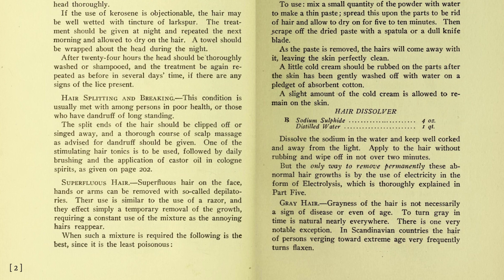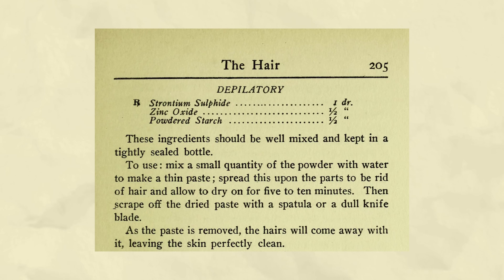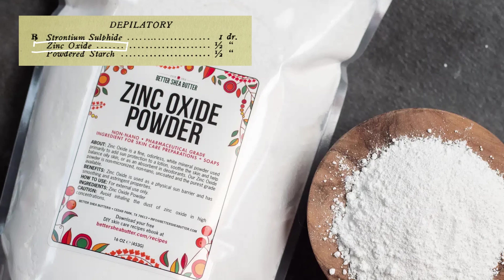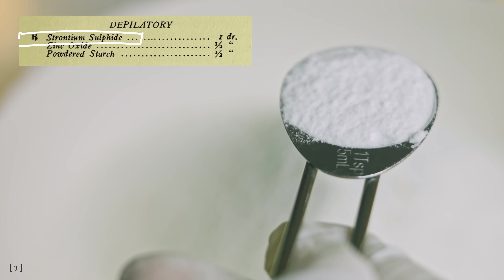So it turns out when you find a body hair removal recipe in a cosmetics manual written in 1905 and the author describes it as the least poisonous formulation, your optimistic ass might think: great, that sounds like something I can try at home. Our recipe from 1905 is a deceptively simple concoction requiring only zinc oxide, some powdered starch for thickening, and strontium sulfide as the active ingredient. Starch is just any plain wheat, potato, or rice starch. Zinc oxide was easy enough to find — it is still used in sunscreens and skincare products today. And strontium sulfide can still be found in some depilatory patents from the 21st century. So in theory, this should be fairly safe to recreate, right?